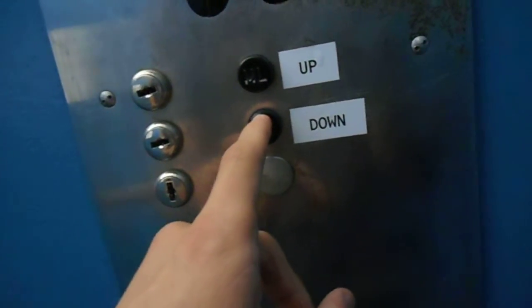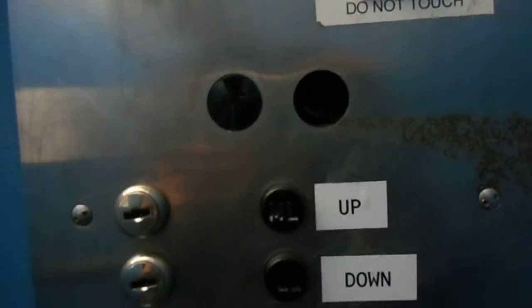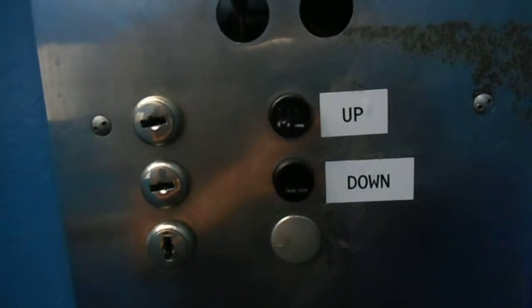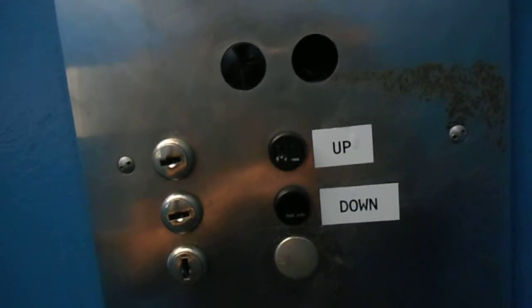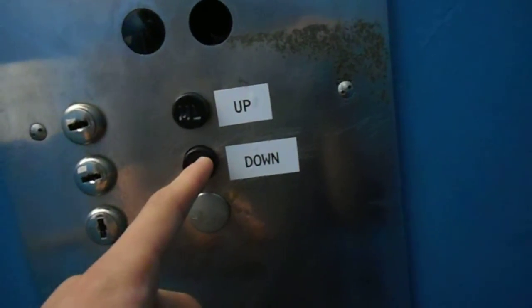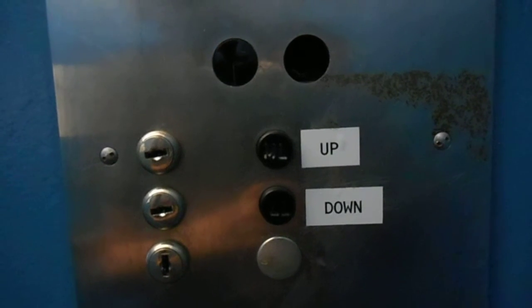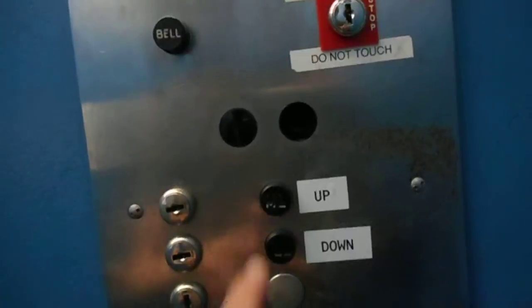Have a nice day, you too. Oh, this elevator. Take it for one more ride. You know what, we'll do one more ride and then that will be it.